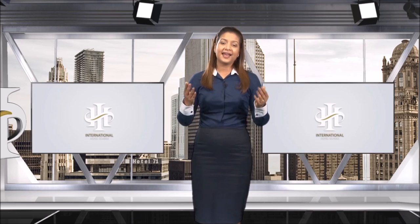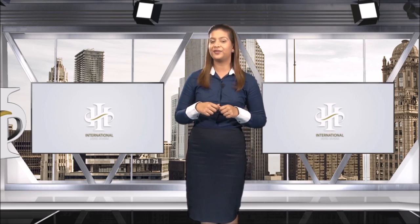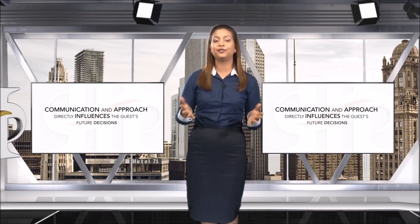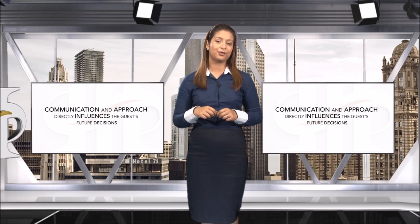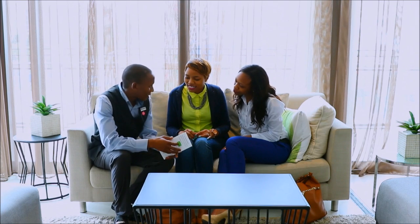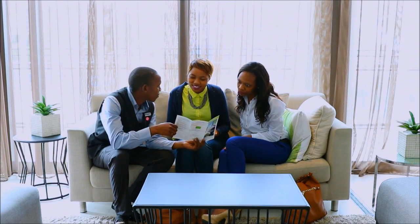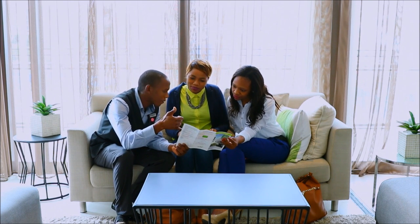As front desk staff, it is your responsibility to always convey the warmth of the establishment. Your communication and approach directly influences the guest's future decision of either returning to the same hotel or not. Once a guest's needs have been established, it becomes possible to recommend products that meet these needs or offer alternatives.